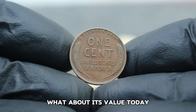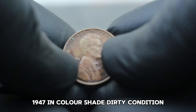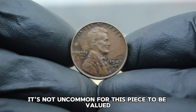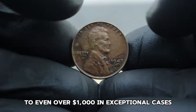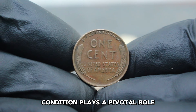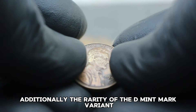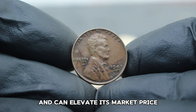In the current collector market, the USA Abraham Lincoln Wheat Penny 1947 in color shade dirty condition commands a significant premium. While exact values can fluctuate based on market demand and the coin's specific condition, it's not uncommon for this piece to be valued at thousands of dollars — even over a thousand dollars in exceptional cases. The rarity of the D mint mark variant and the specific shade of color contribute to its allure and can elevate its market price.